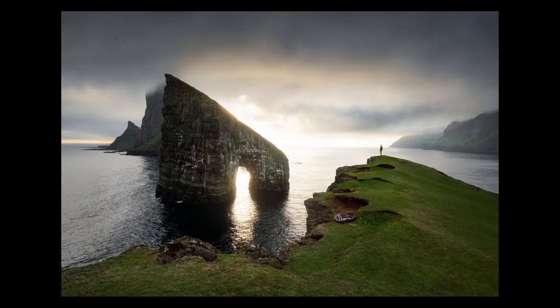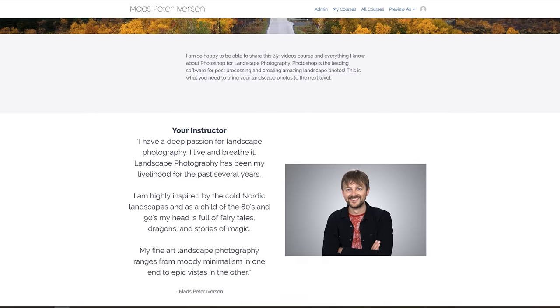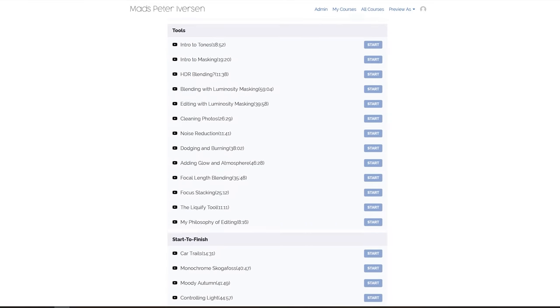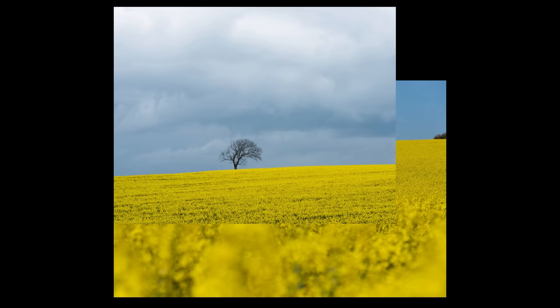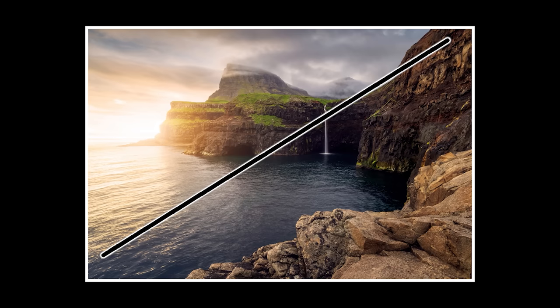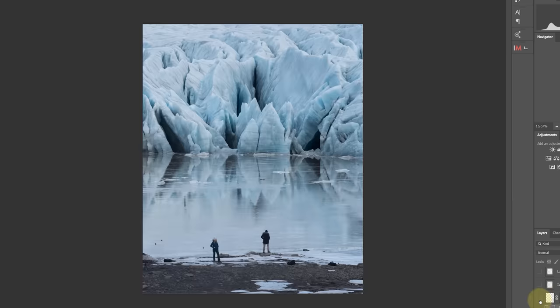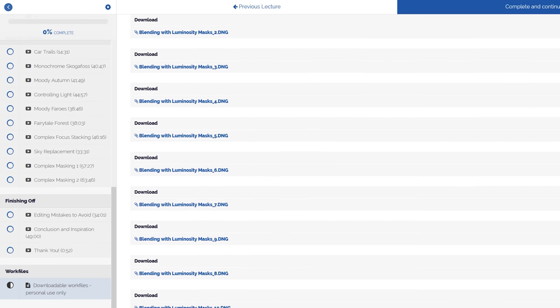If you want to learn how I time blend my photos, blend them, work with luminosity masking, control colors, and clean up photos and much more, be sure to enroll in my huge Photoshop for Landscape Photographers post-processing course. That is where I share all the different editing techniques I use to produce my photos. I've designed it so it's easy to get started whether you use Camera Raw or Lightroom. There's a link and a coupon code to save some money upon enrolling down in the description of the video.